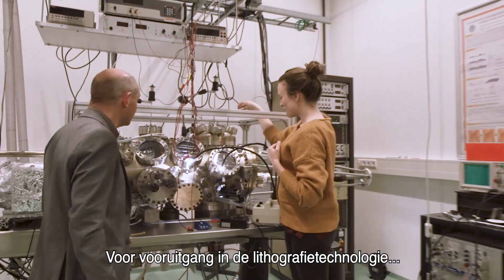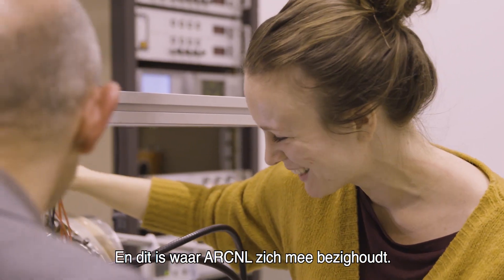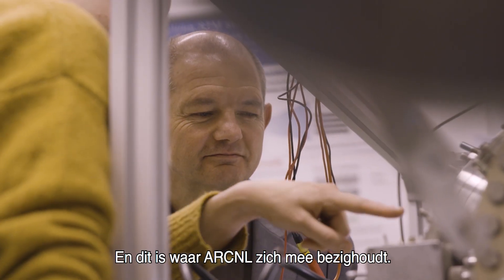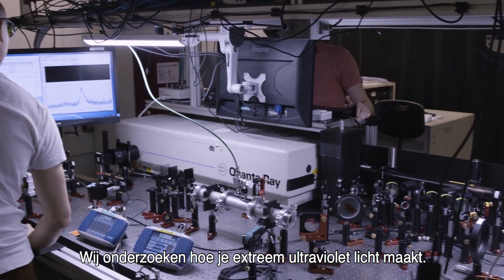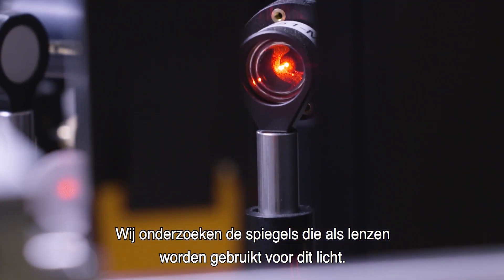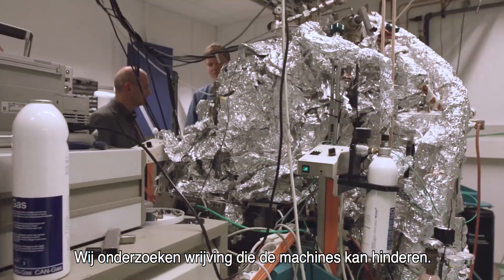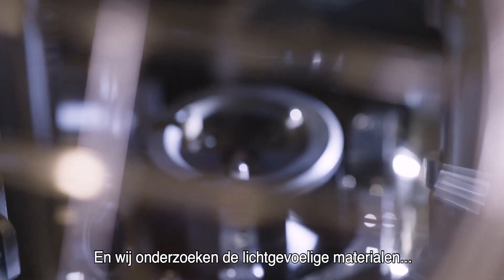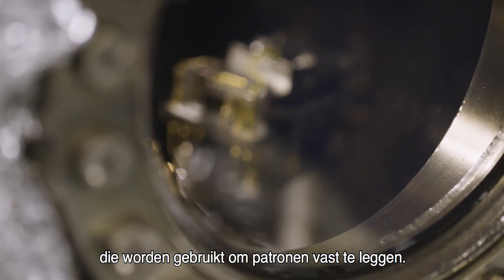Further advancements in this lithography technology require new basic research, and this is precisely where ARCNL comes in. We investigate how to make extreme ultraviolet light. We investigate the special mirrors that are used as lenses for this light. We investigate friction that hinders the machines. And we investigate the special light-sensitive materials that are used to capture the special patterns.